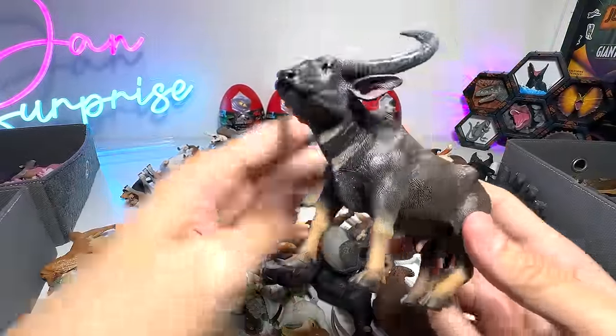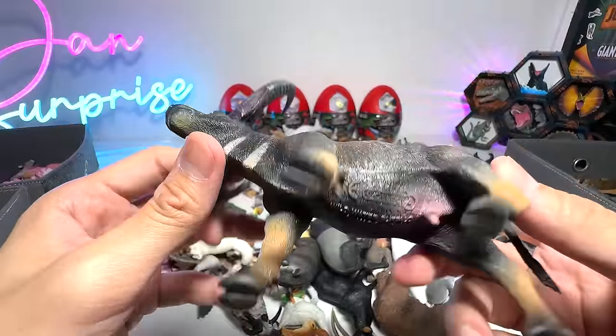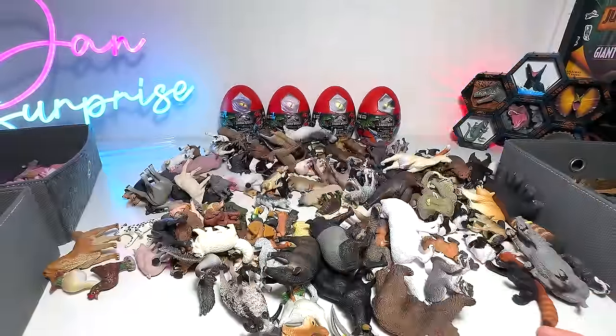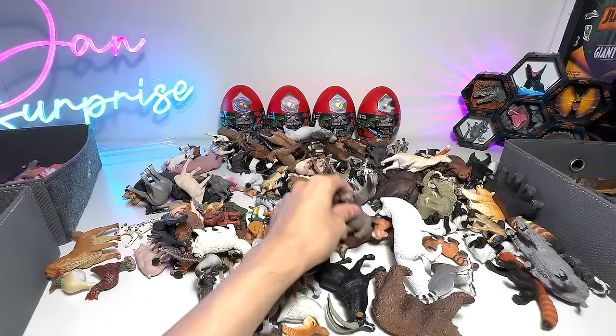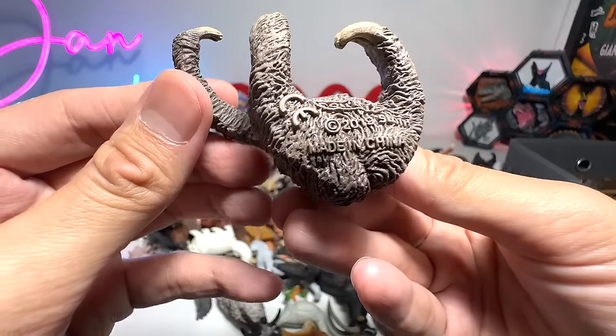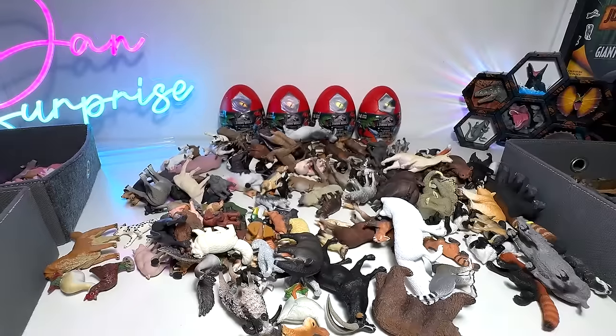And what do we have right here? This looks like a water buffalo — yep, wild water buffalo, beautiful one. And here we have a tapir. Sloth — probably a three-toed sloth.